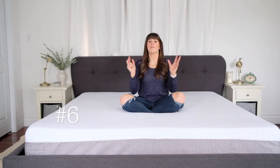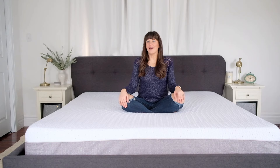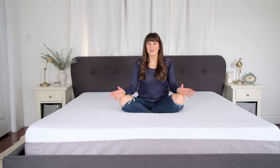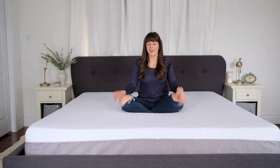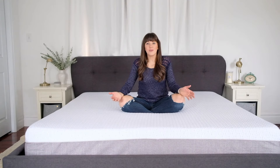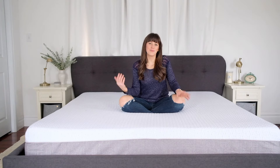Number six — it came in a box. We live in an old century home, we have hardly any room in our stairwell, and we were able to carry this box into our master bedroom, which we probably wouldn't have been able to do with a king size mattress up those stairs any other way. So for us it worked out really well for the house that we live in, and for those of you living by yourself, carrying a box up the stairs as opposed to a massive mattress is really going to help you out.